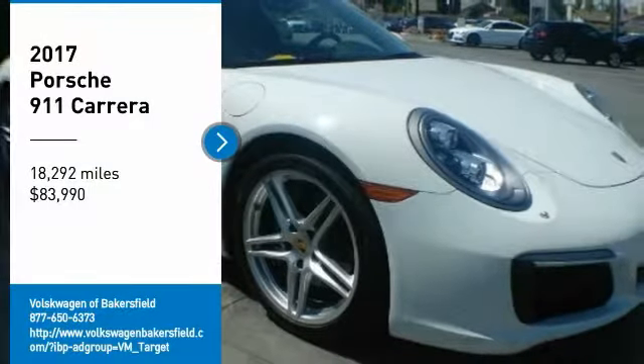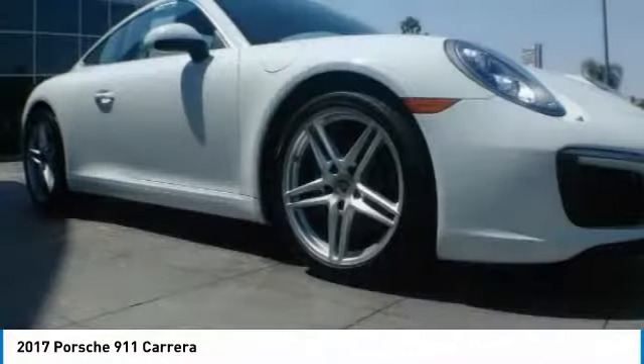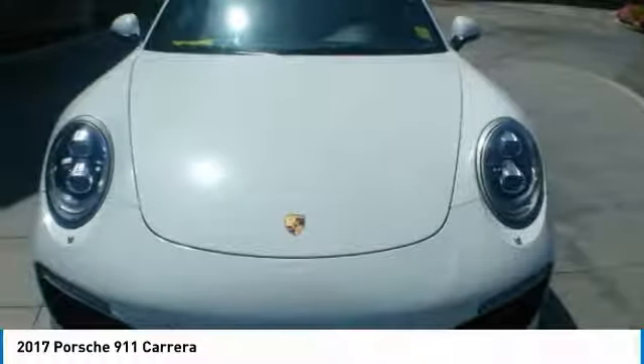Come test drive the 2017 911. Safety and dynamics, coupled with inner strength. A legend.